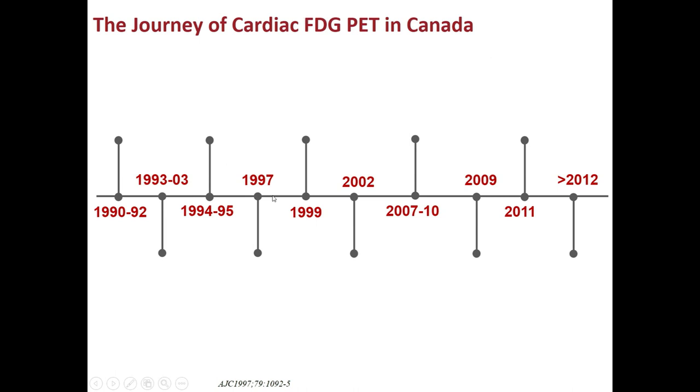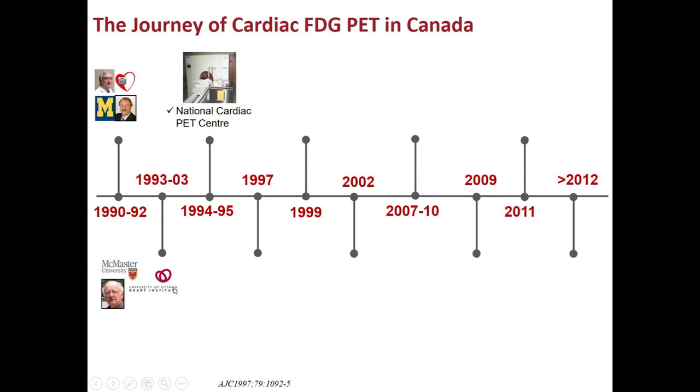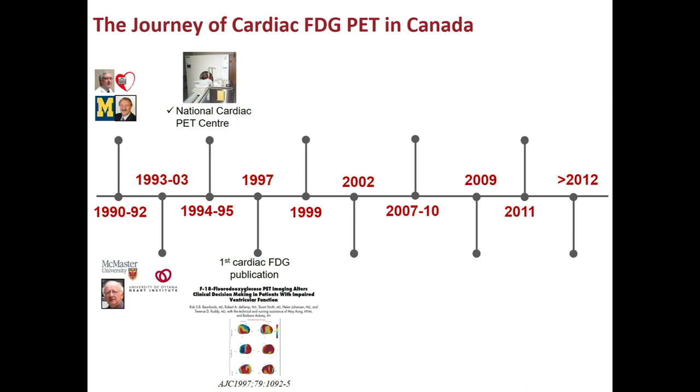In 1992, Terry Ruddy wrote the first proposal for PET in Ottawa; at that time I was in Michigan under the tutelage of Marcus Schweiger. When I returned, we quickly developed a collaboration with Ernie Fallon and McMaster. In 1994 we got our first PET camera — a low-end partial ring camera, much less expensive. We had the first cardiac FDG PET publication in Canada at AJC in 1997, showing that you could impact decision-making with FDG.